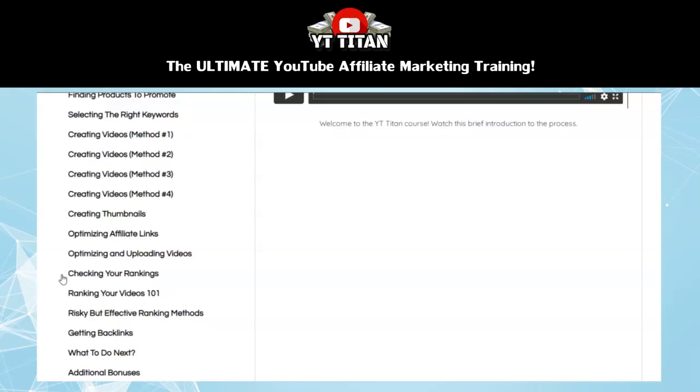Then the next section looks at some ways to check your rankings in both YouTube and in Google. It uses a case study to show you how well these optimization techniques work, as you see a video shoot to the top of the rankings in less than 30 minutes just by following the steps outlined so far in the course. Then the next section is all about ranking your videos, with an in-depth breakdown of how to rank your videos in YouTube and in Google, and it takes a look at the different factors that affect ranking in each of those.